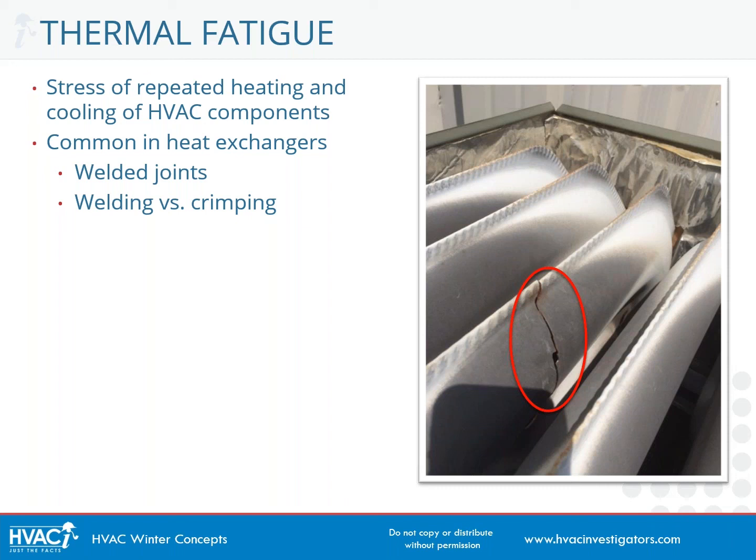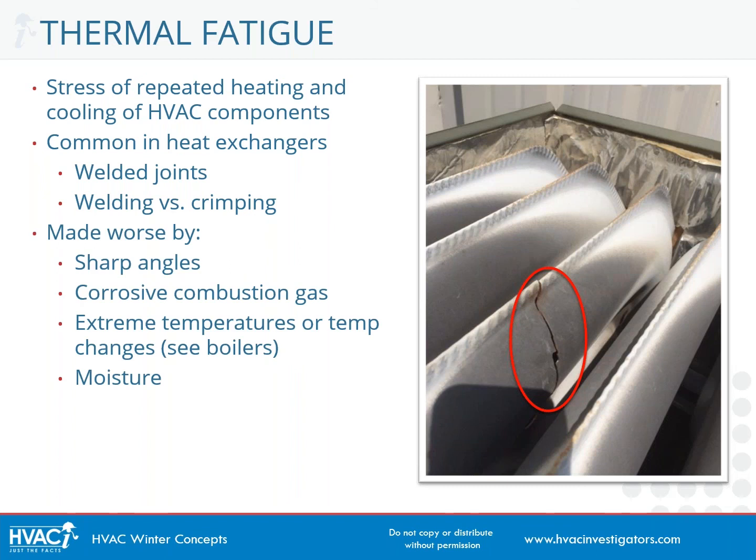We often see thermal fatigue present itself close to welded joints. Over the past few years, manufacturers have been moving towards crimping of joints in a heat exchanger rather than welding them together, because a welded joint tends to be a lot weaker than crimping.